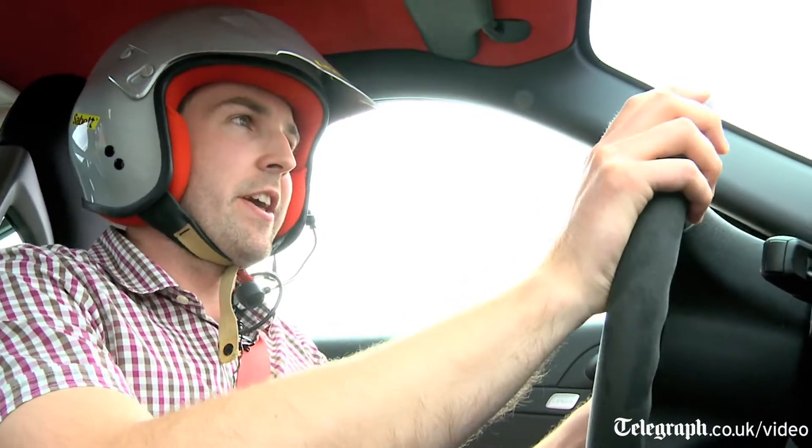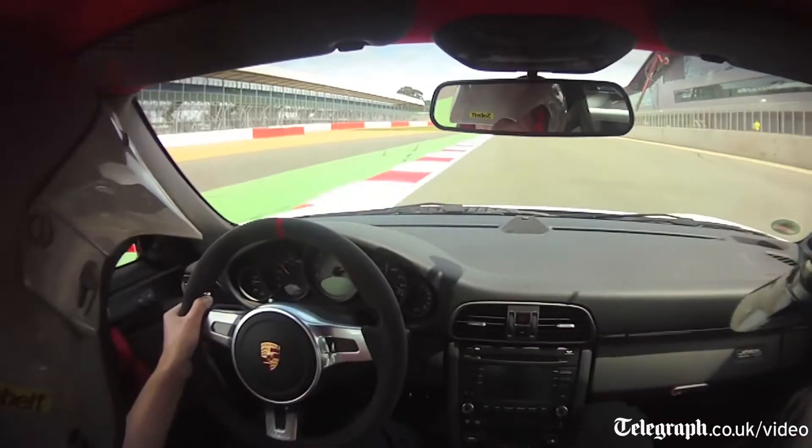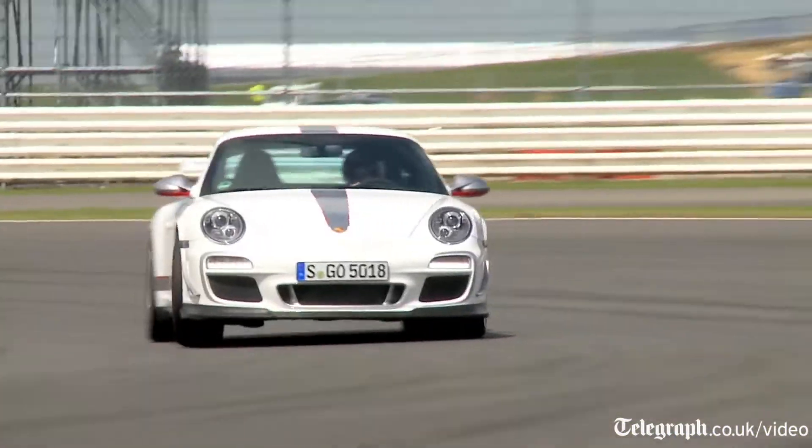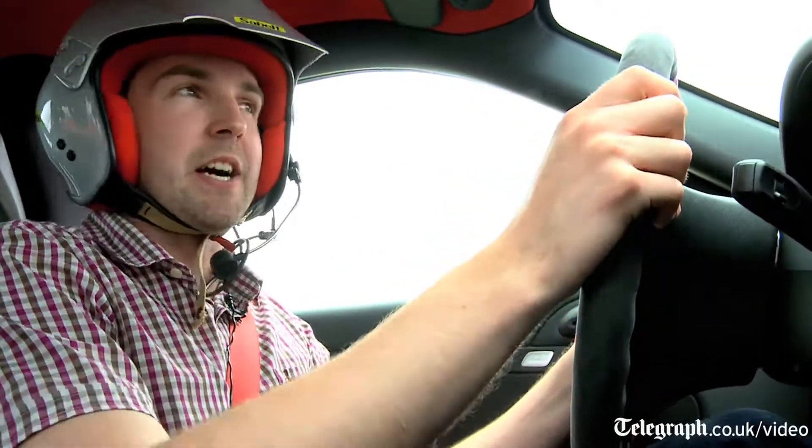You can really, really feel the extra 50 horsepower over the 3.8. It's just completely unflappable — it's like driving a racing car.